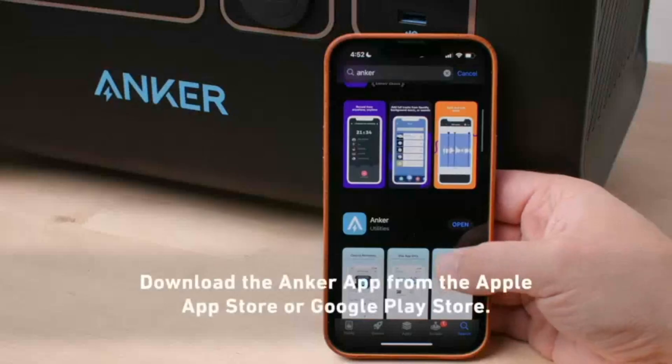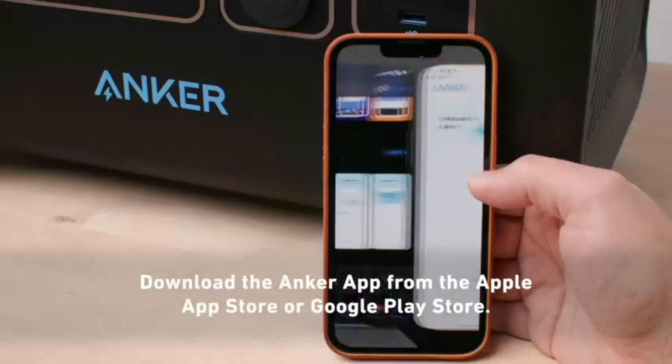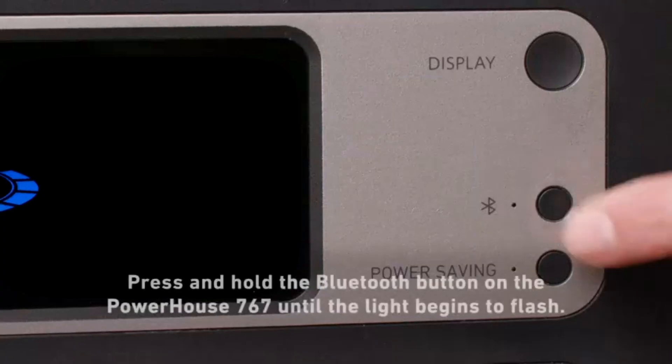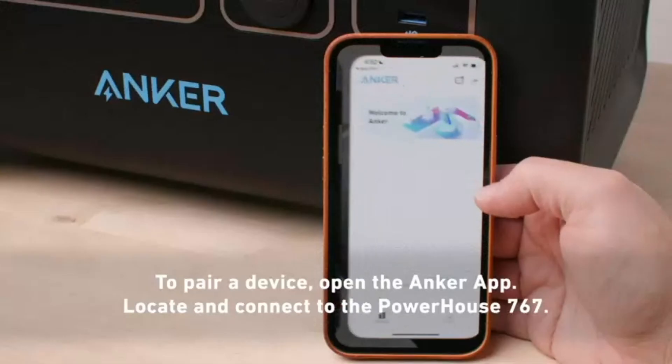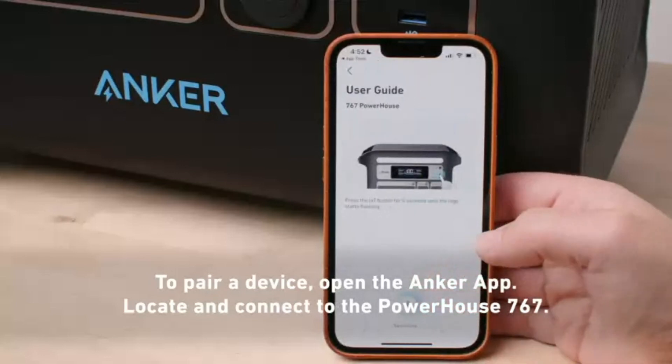One standout feature is its LiFePO4 LFP battery, which provides a longer lifespan and better safety compared to traditional lithium-ion batteries, offering up to 3000 cycles before reaching 80% capacity. This makes it a highly reliable option for long-term use.